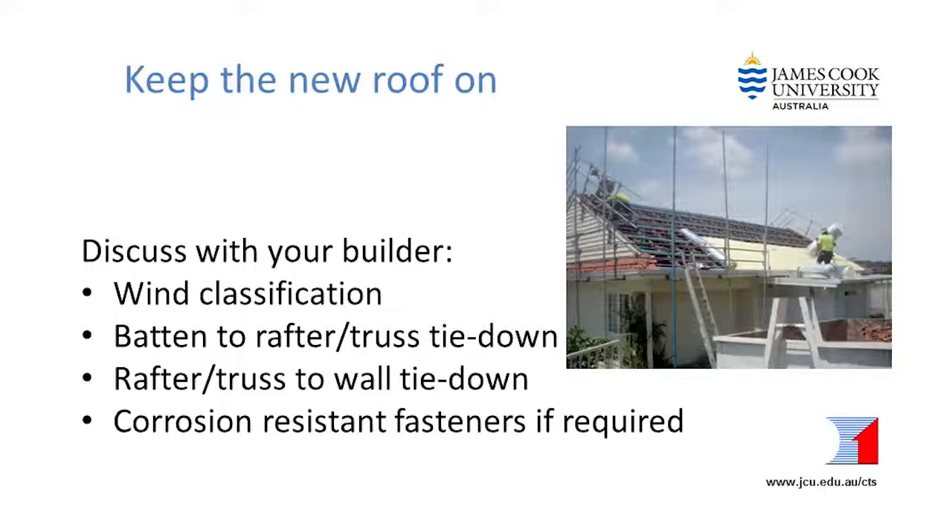In summary, you need to be aware that although your aim is to simply replace the roof cladding, if the tie downs are inadequate, then you may lose your new roof in a future wind event. So we recommend that you discuss the following issues with your builder: check the wind classification for your house; while the roof is off, check whether the existing batten to rafter or truss connections are okay, and if not, upgrade them; check whether the existing rafter or truss to wall connections are okay, and if not, upgrade them; and use corrosion resistant fasteners if you live near the coast.